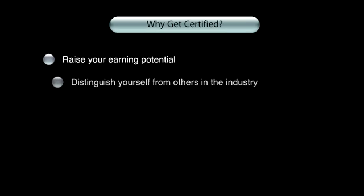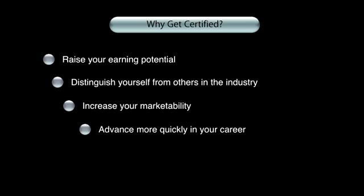So why get certified? Well, there are lots of benefits to being certified for the individual and the company. It can increase staff morale and make people more efficient, thereby increasing productivity. For the individual, it can raise your earning potential, boost your career and set you apart from your peers.